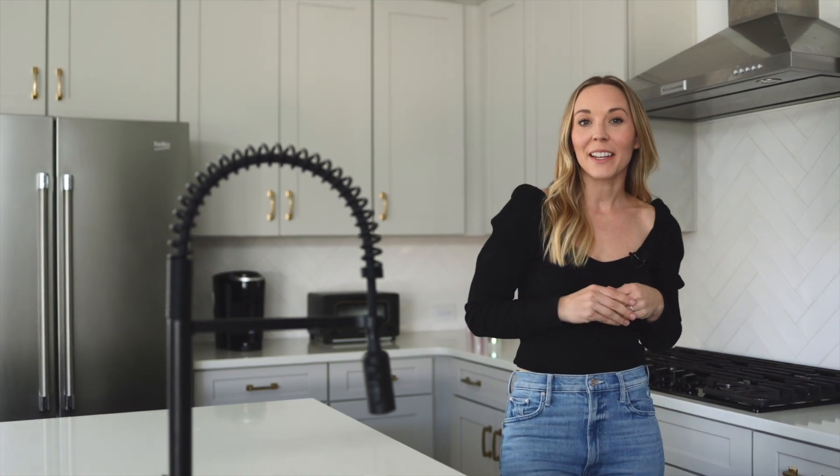Welcome to 610 Blueway Avenue. This is the Halston model built by David Weakley, featuring two beds, two baths, a large loft space, and just under 1,400 square feet.